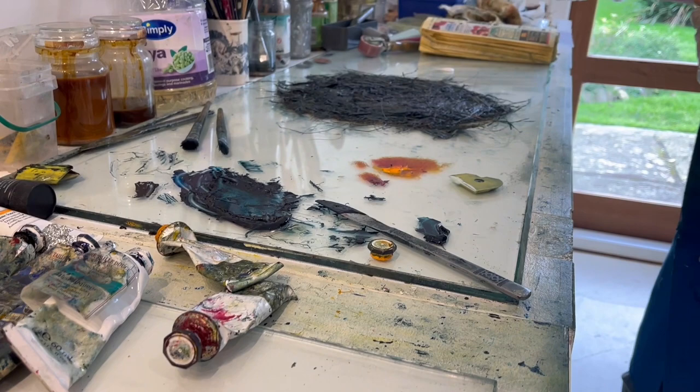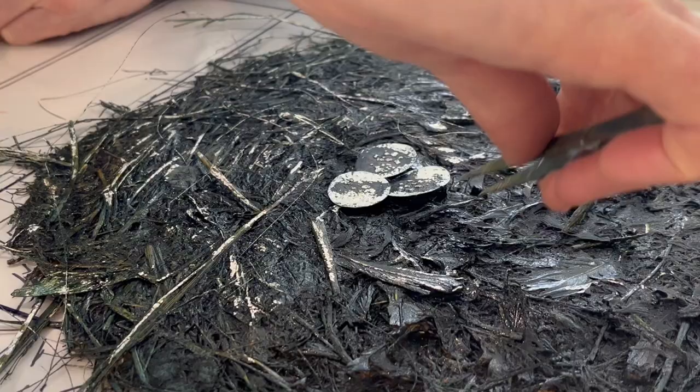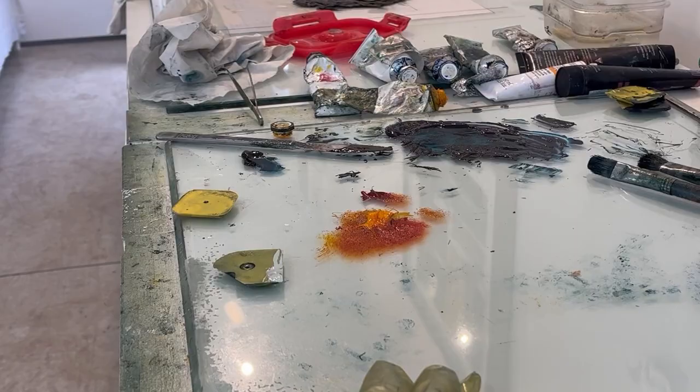I find all kinds of things — plastics and waste materials and natural materials and bird's nests, which are my most current work. All of these things I find and I print them. My practice is led by the materials that I find.